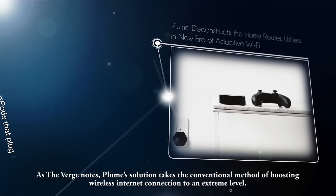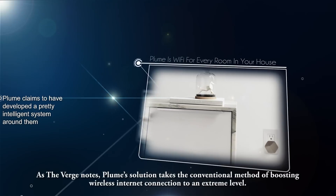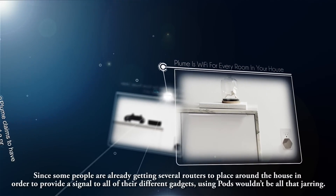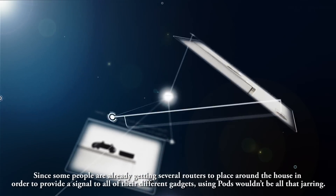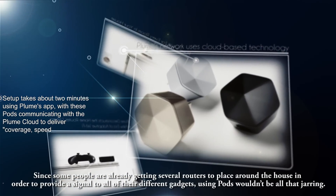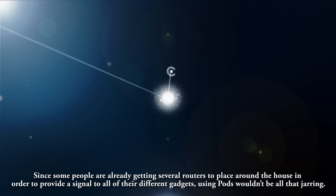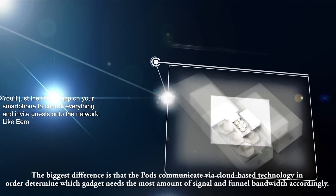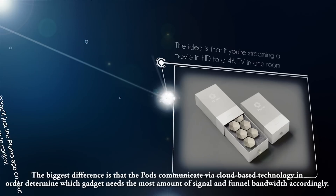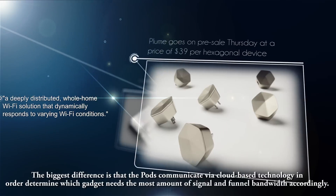As The Verge notes, Plume's solution takes the conventional method of boosting wireless internet connection to an extreme level. Since some people are already placing several routers around the house to provide a signal to all their different gadgets, using pods wouldn't be all that jarring. The biggest difference is that the pods communicate via cloud-based technology to determine which gadget needs the most signal and funnel bandwidth accordingly.